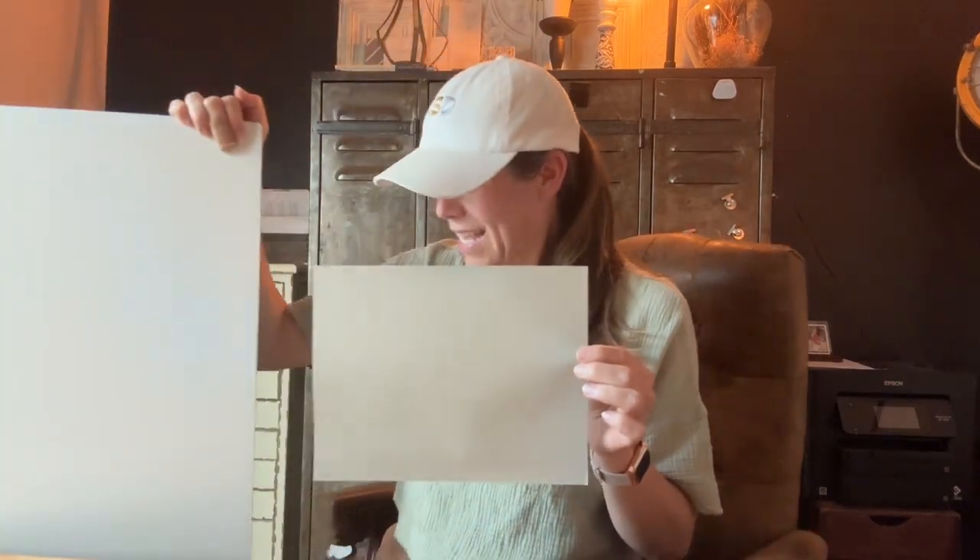We have actually used this in a counseling office — this was the main wall color in a counseling office. So obviously it's very soothing. It's a very calming, soothing color, but it also has the ability to totally be in a professional environment. It's very sophisticated, it's very analytical.